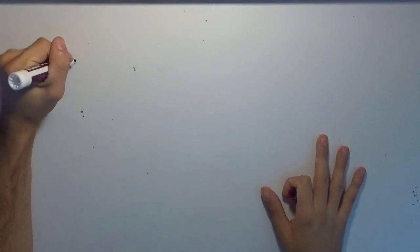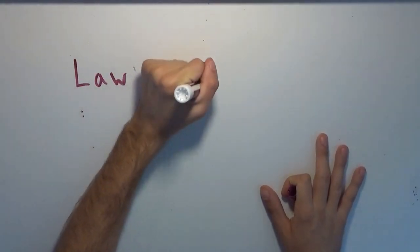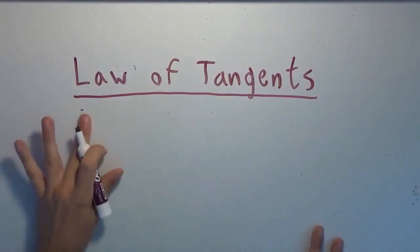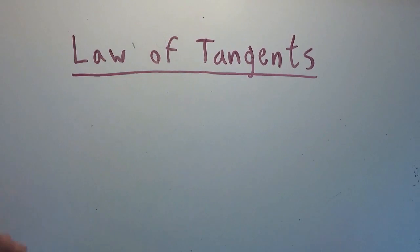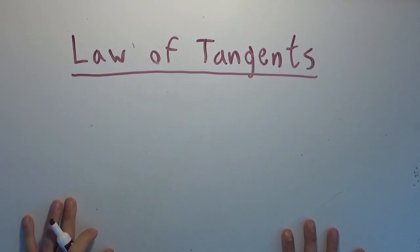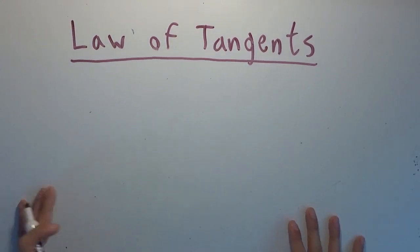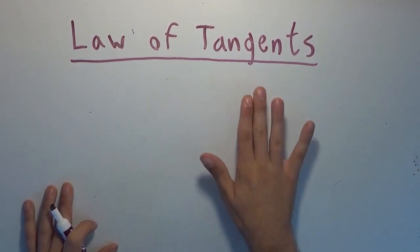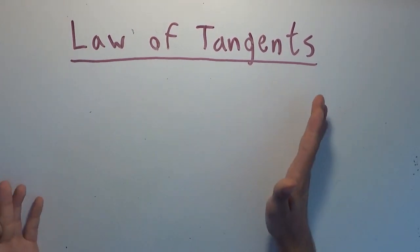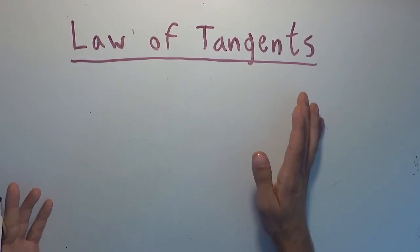We're going to prove the law of tangents. I'd say this is about the least useful of them, though I did make the claim before that no one's ever even heard of them — that was sort of flippant. I understand that different facts in mathematics can be used in very different contexts. It's just that the law of sines and cosines are much more ubiquitous. But I thought, why not be completionist and prove all of the laws.